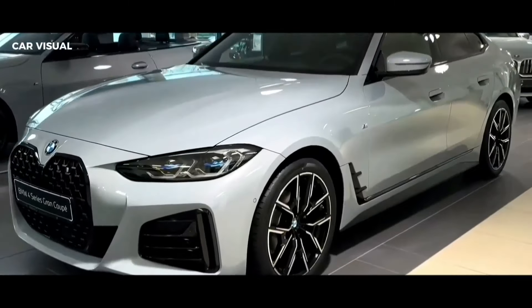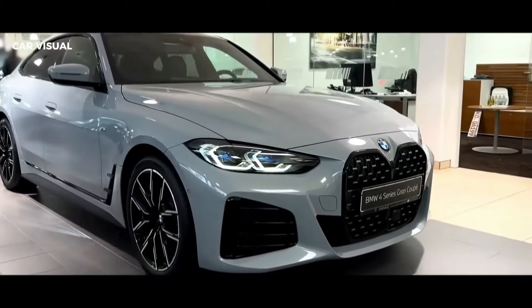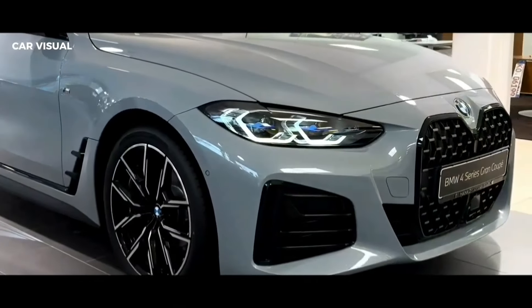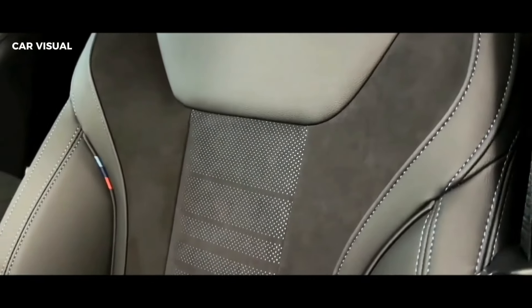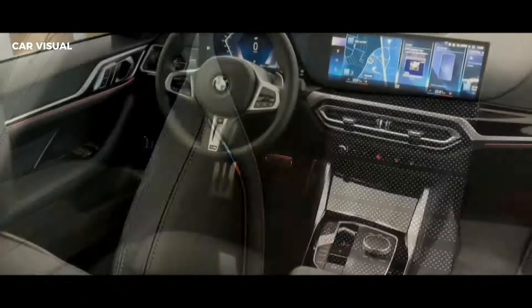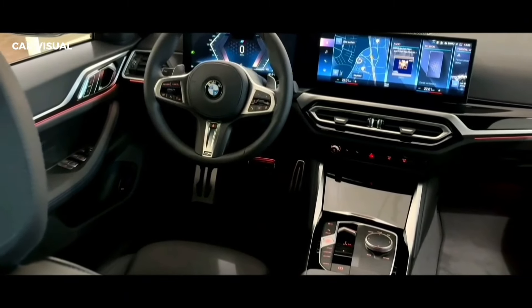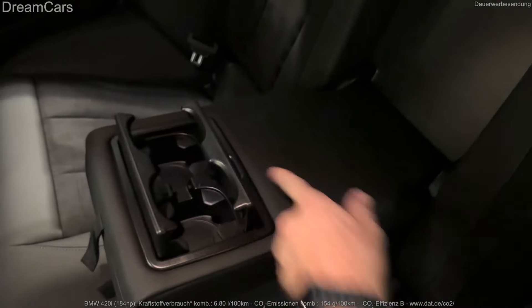2024 BMW 4 Series. A companion model to the 4-door 3 Series sedan, the BMW 4 Series is offered as a 2-door coupe, 2-door convertible, and 4-door grand coupe. In addition to the three body styles, the 4 Series gets its own distinctive front-end styling. It's brasher looking than the sedan, but the design complements the sportier nature of the 4 Series models.